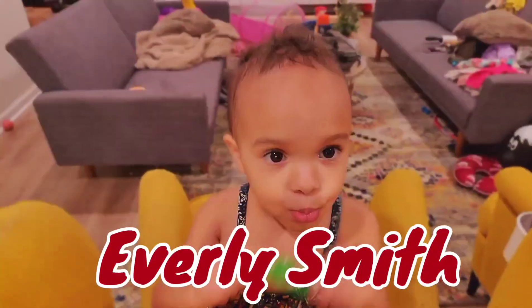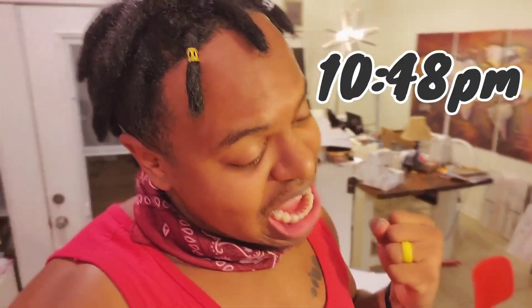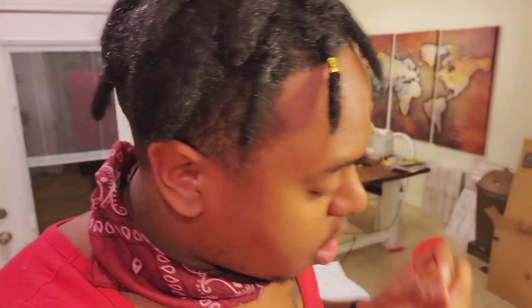What is up, fam! It's your boy Trey and your girl Baby, and then you got your girl Evie right there — she's watching Scooby-Doo. It is 10:48 and we are up. We don't go to bed till like three or four in the morning; we stay up doing work for you guys.